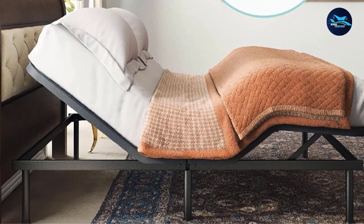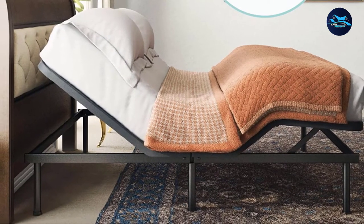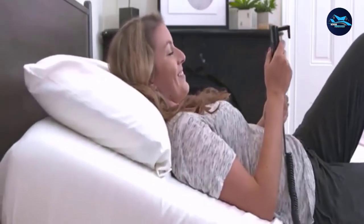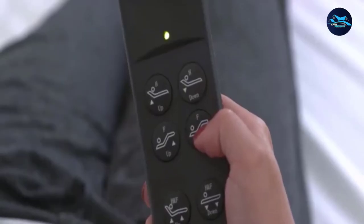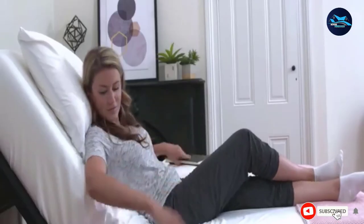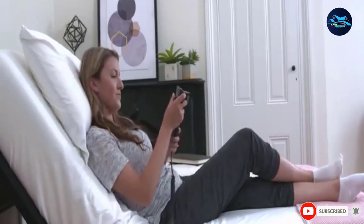With this adjustable bed base in the $400 price range for a queen size, many reviewers remark on its value. One reviewer who's been sleeping pain-free on it for over a year writes: if you want an inexpensive frame for luxury or for chronic back pain like me, this is a great investment — and her husband was able to put it together by himself.